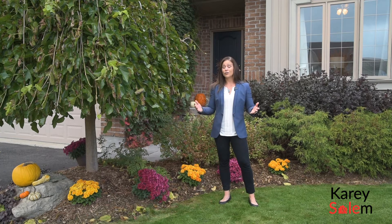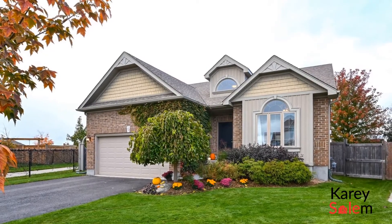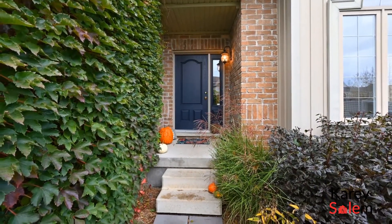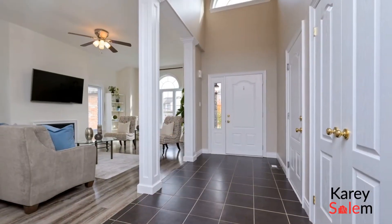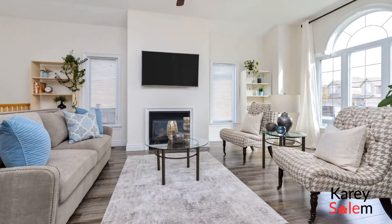You're going to love the location because you can walk downtown for food, for groceries, or just a night out. Plus it's only 15 minutes away from the highway. Come check it out. Let's go.